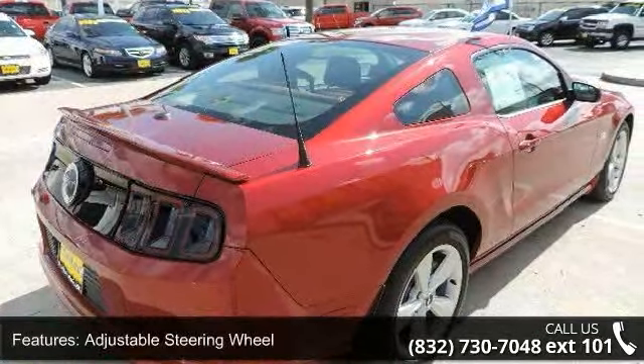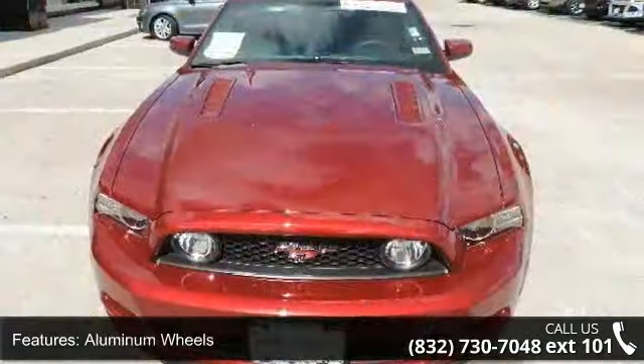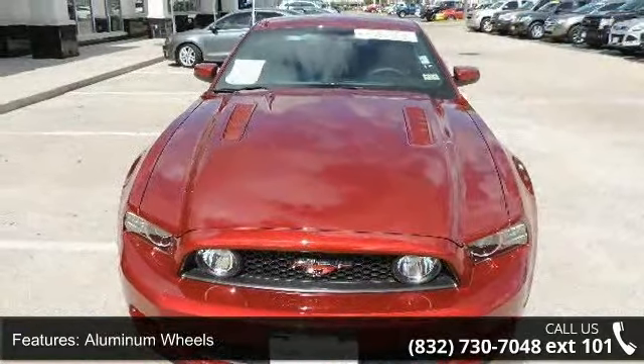If you are looking for a solid pre-owned car, this might be the one. This vehicle shows low mileage and has a smooth ride.